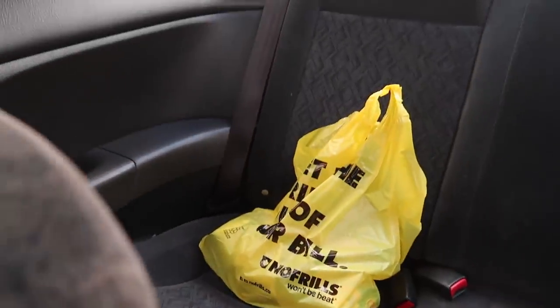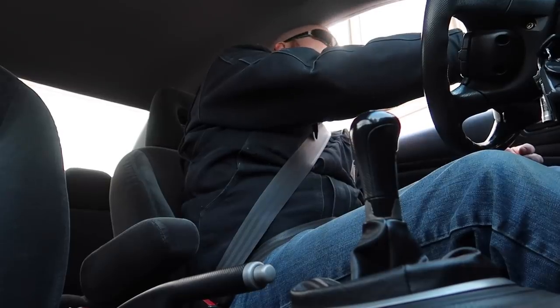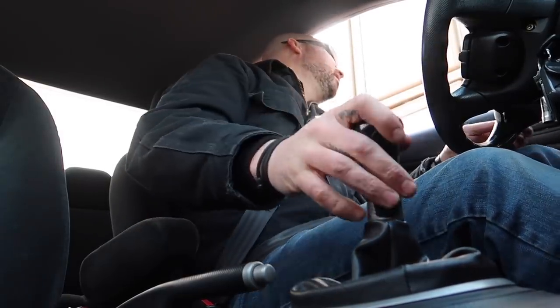We've got our groceries. And a quick stop — can I just get a large black coffee? For sure. Is that everything? That's all. Thank you very much.